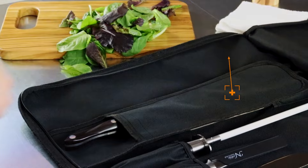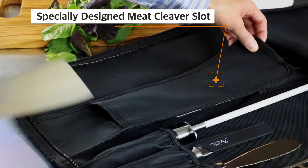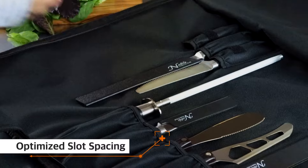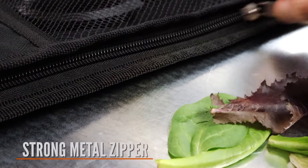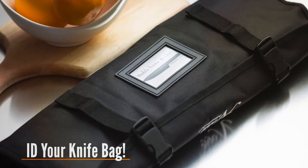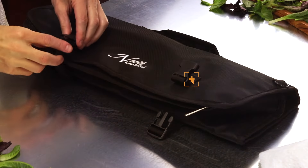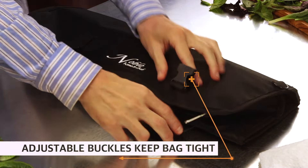Each slot is designed to securely hold your knives, regardless of size, ensuring they remain in place without the risk of dulling edges against each other. The thoughtful design extends to a separate compartment for smaller tools, such as peeling knives and sharpening steel, making this roll bag a comprehensive solution for professional chefs.